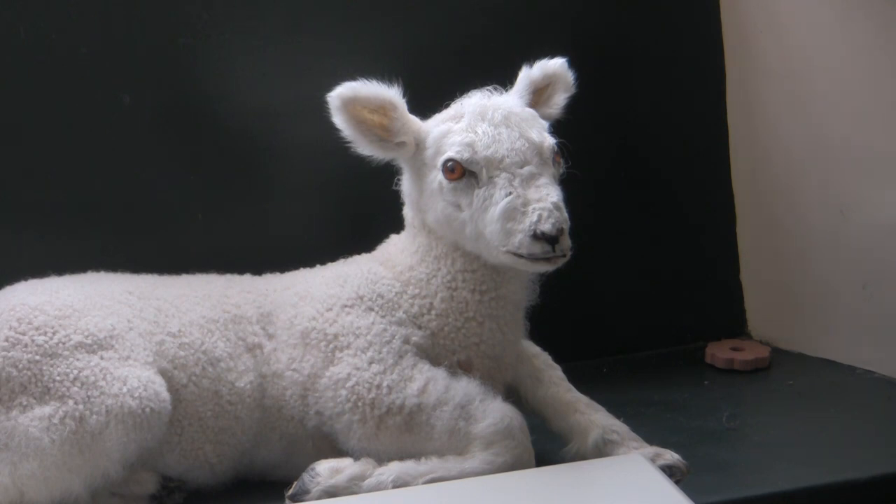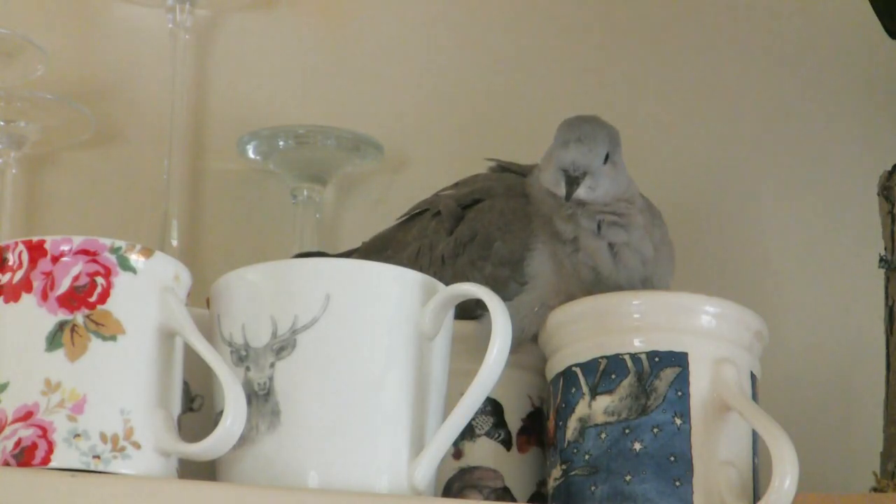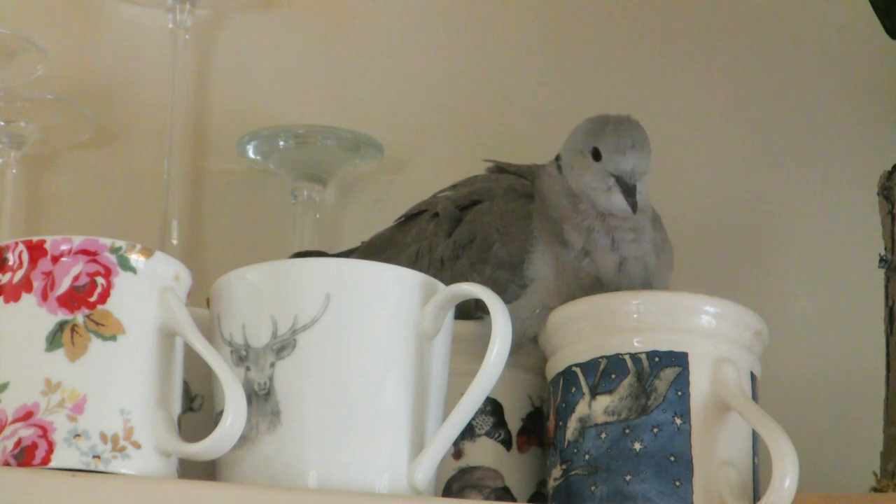Apart from all the animals looking on, Catherine is nursing an injured collared dove back to health, and he seems to be well on the way to recovery.